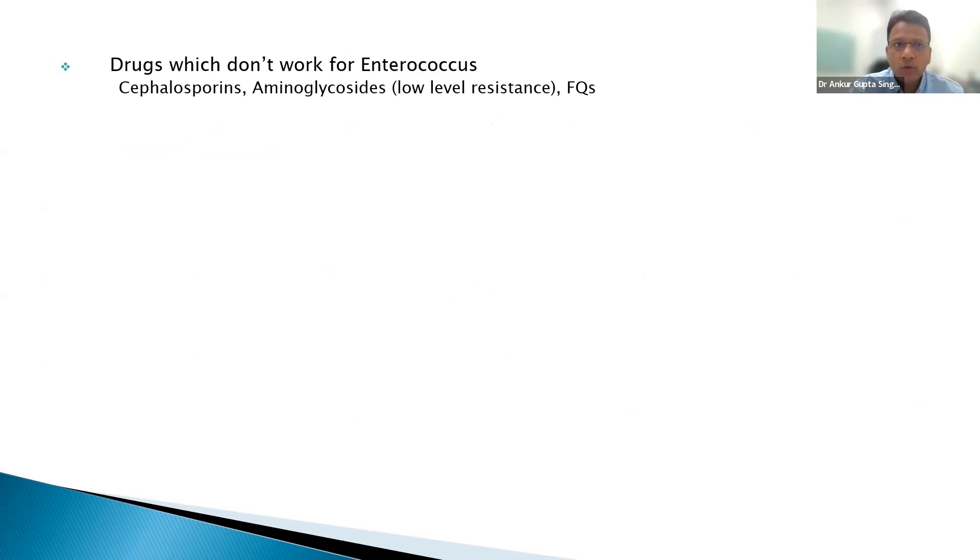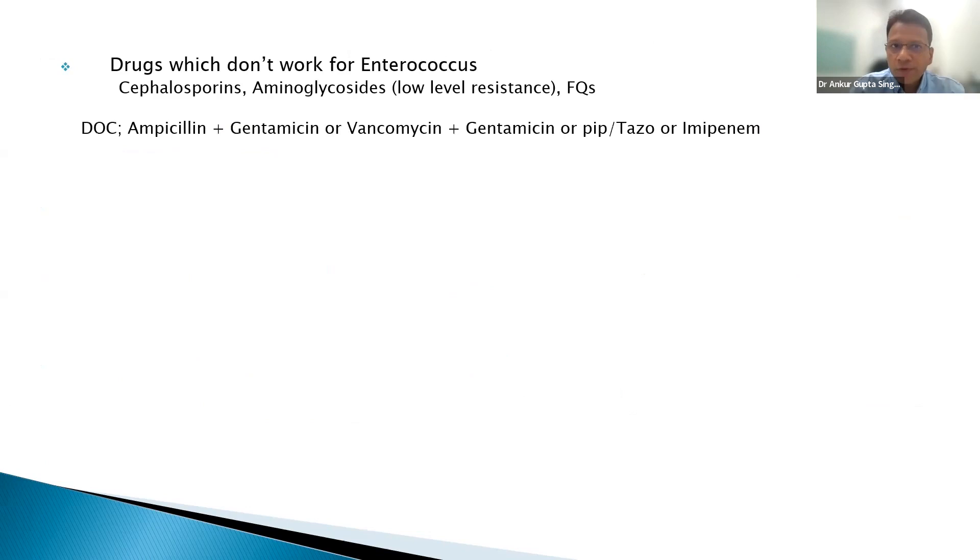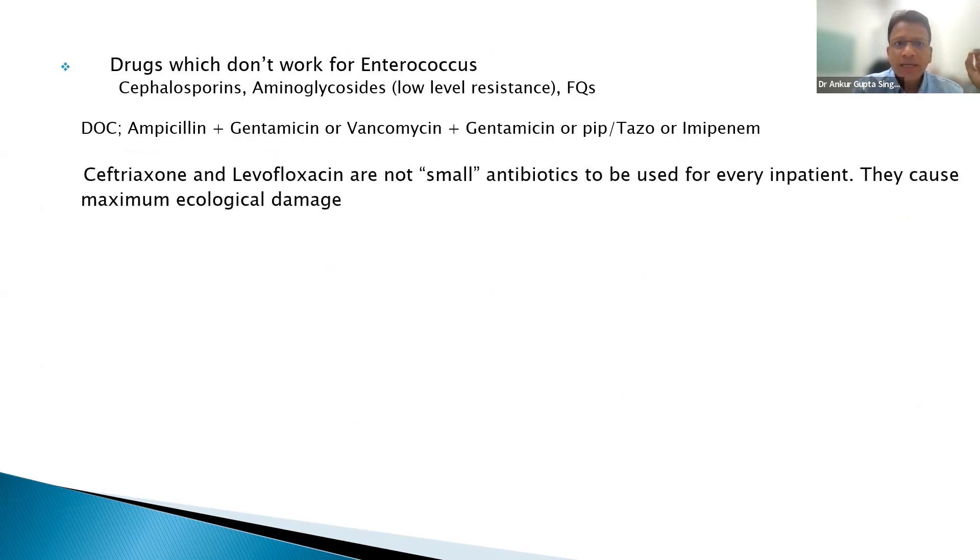Must-remember: drugs which don't work for enterococcus are cephalosporins, aminoglycosides, and fluoroquinolones. Drug of choice for enterococcus is ampicillin plus gentamicin, or vancomycin plus gentamicin, or pip-tazo, or imipenem. Ceftriaxone and levofloxacin are not small antibiotics to be used for every inpatient — they cause maximum ecological damage, driving ESBL and MRSA resistance.